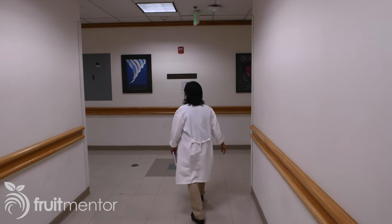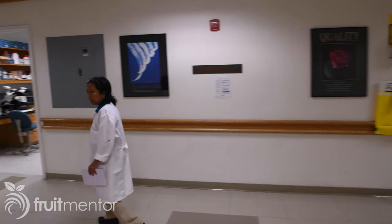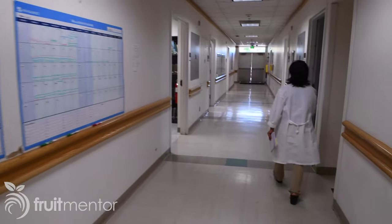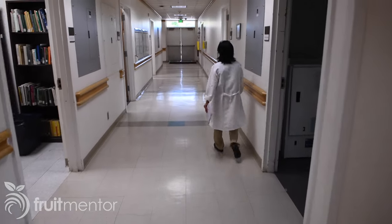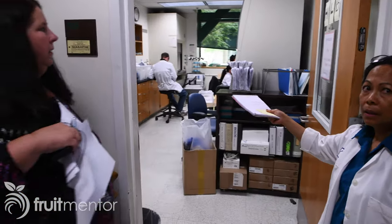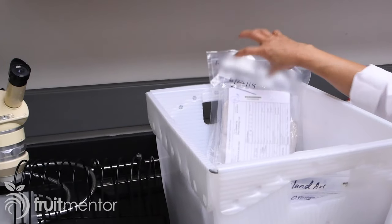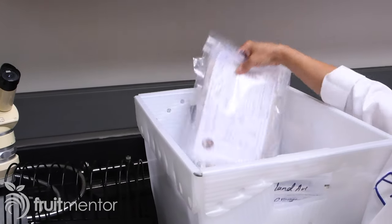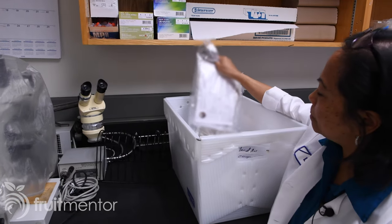I understand that you had some questions about HLB, so let's come into the lab and see if we can answer your questions. First, we will see how citrus trees are tested for HLB. The first thing that happens is we get a bunch of samples from the field staff. They're in a bag like this, and the leaves are wrapped in these paper towels.